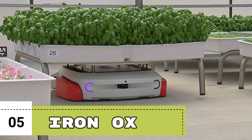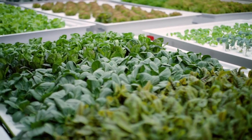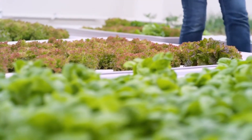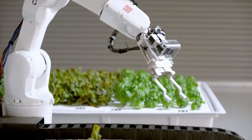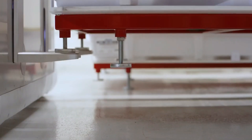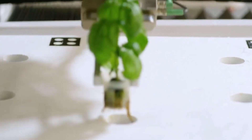Number 5: IronOx. An agricultural technology business called IronOx focuses on autonomous indoor farming. They combine robotics, machine learning, and hydroponics to create smart farms that can operate with minimal human intervention. The farms operated by IronOx are autonomous, which is one of their distinctive qualities. The system continuously monitors and assesses plant health, growth trends, and environmental factors using computer vision and machine learning algorithms.